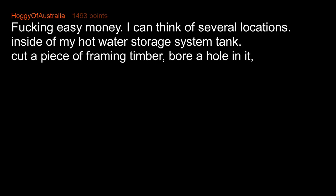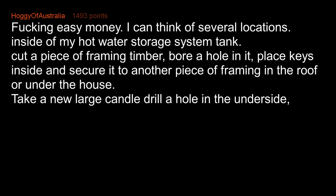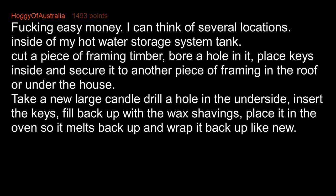I can think of several locations: inside my hot water storage system tank; cut a piece of framing timber, bore a hole in it, place keys inside and secure it to another piece of framing in the roof or under the house. Take a new large candle, drill a hole in the underside, insert the keys, fill back up with wax shavings, place it in the oven so it melts back up, and wrap it back up like new.